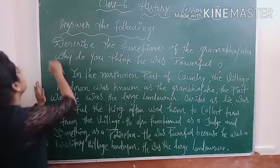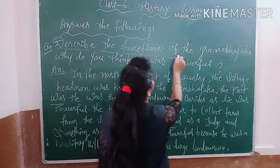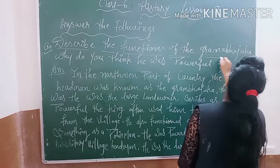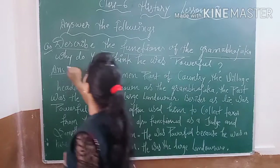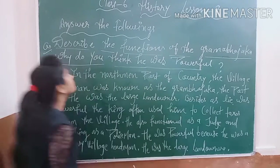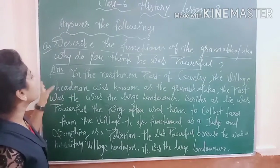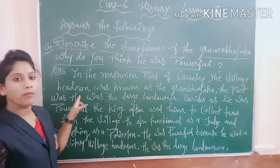So our first question is: describe the functions of the gram. Why do you think he was powerful? We have to describe the functions of the gram and why they were powerful.